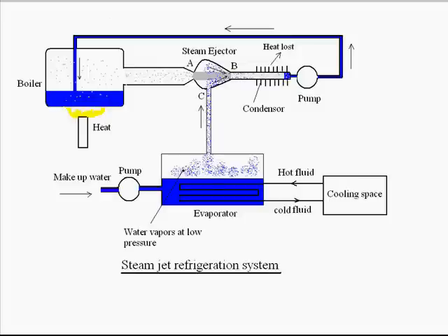Now, since steam is issuing from point A and entering to point B, it will entrain some amount of water vapors with it and come out from point B. Continuous removal of this water vapor from the evaporator vessel will make a vacuum over the water surface. To fill up this vacuum, more and more water will vaporize in the evaporator vessel, but we know vaporization needs latent heat.